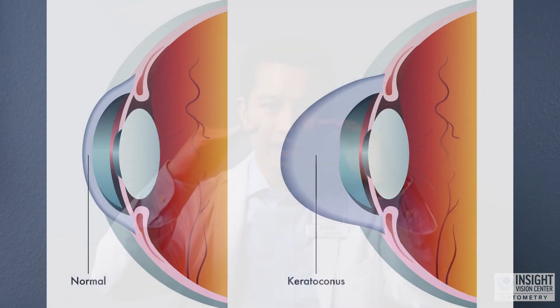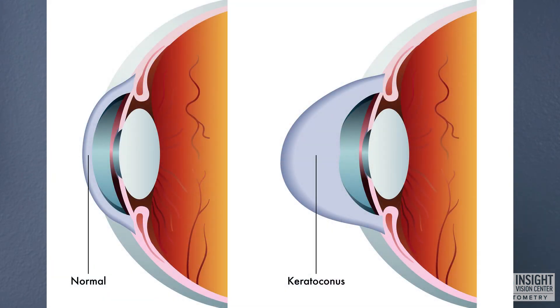Usually with keratoconus, the steepening of the eye happens more on the bottom part of the cornea than the top part. It might be shifted slightly lower. Those are some telltale signs of keratoconus. The eye doctor can also do a special map of the eye using a Pentacam to determine even the thickness of your cornea, or they can use pachymetry to measure the thickness of the cornea. A thin cornea is a sign of keratoconus as well.